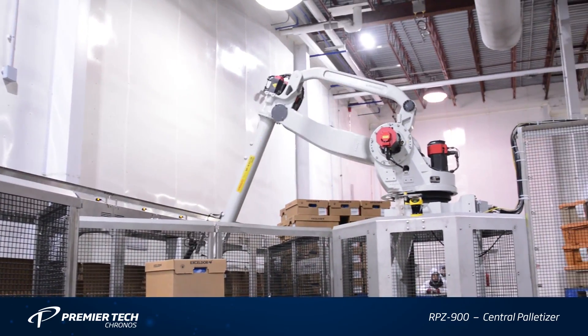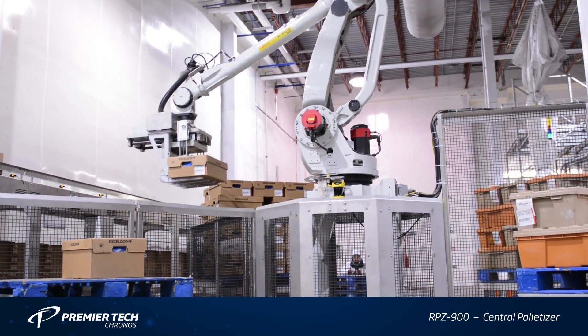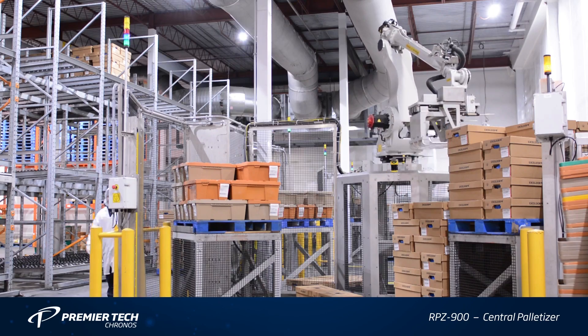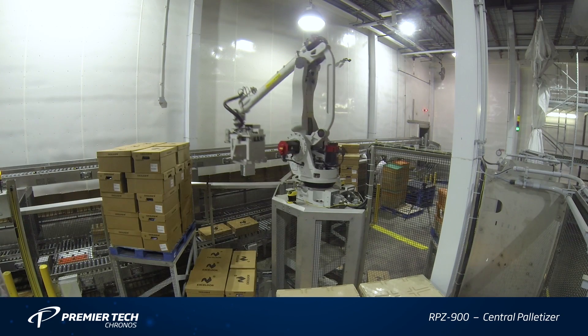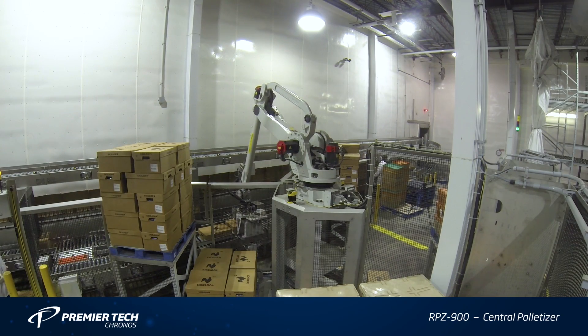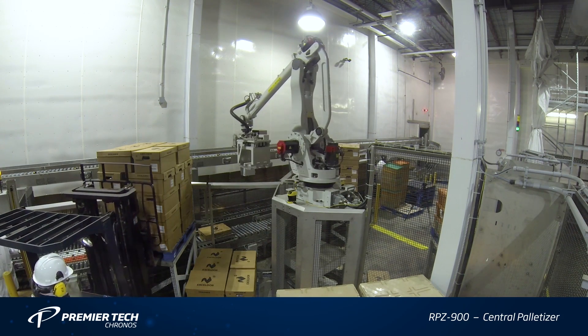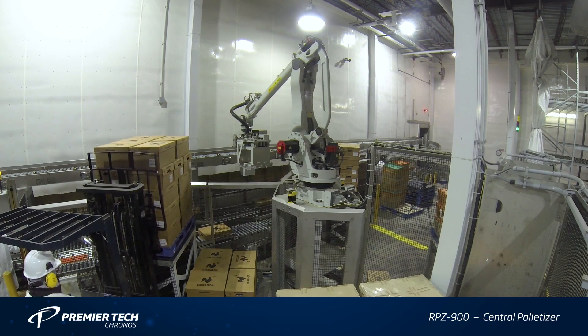On 16 different stacking locations, PREMIERTEK's RPZ900 palletizer is an integrated system including conveyors, barcode scanners, and one or multiple robotic palletizing arms from FANUC. Originally developed for the food market,